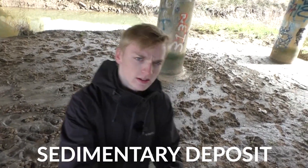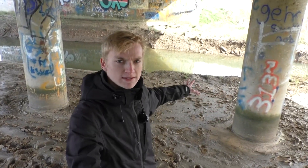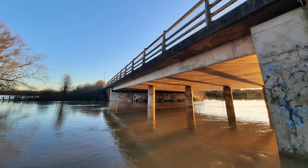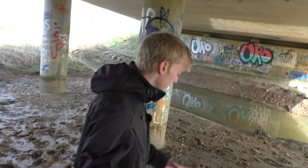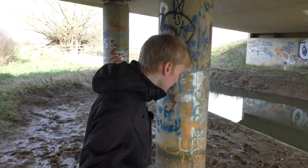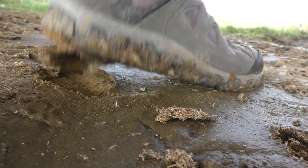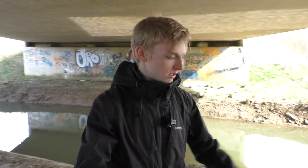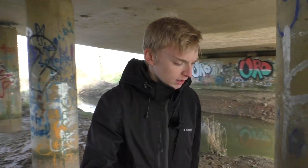The mud just here is a sedimentary deposit formed by all the little bits of minerals and organic matter that the river was carrying being dropped and deposited as the water left the banks last time it flooded. The mud just here is still wet — you can see if I step in it that I create a footprint — but the mud over here has had a chance to dry and it's dried rather spectacularly.